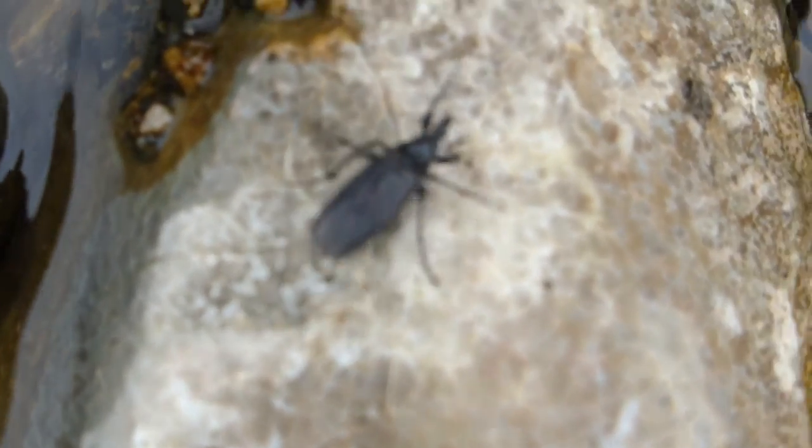Oh, a fly. Is this a St Mark's fly? Anyway, it's rescued itself.